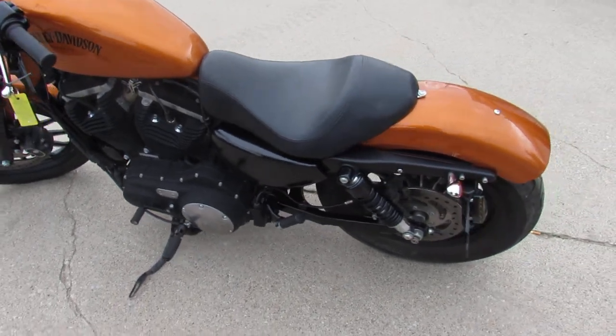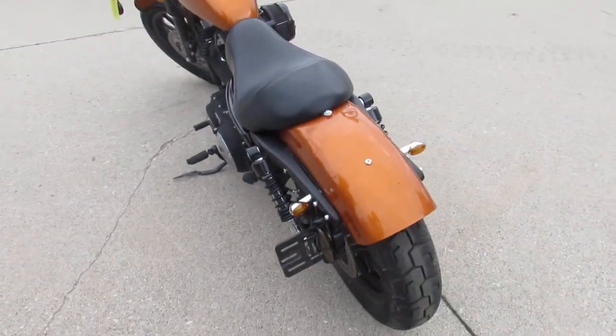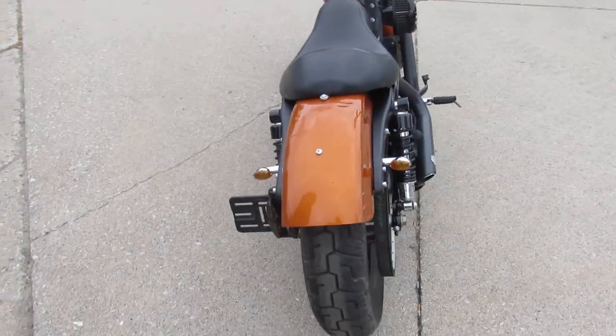This is a great bike for the money. Not just the bike itself, but it's got a couple thousand dollars in extras. You can't go wrong with this one.